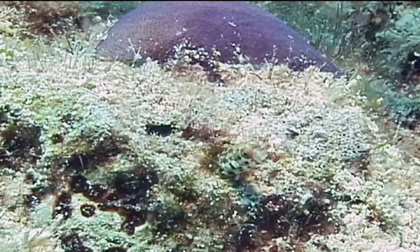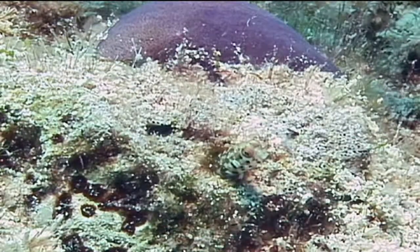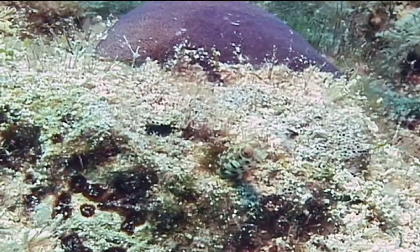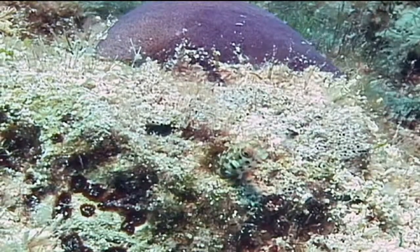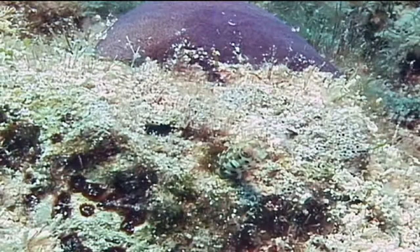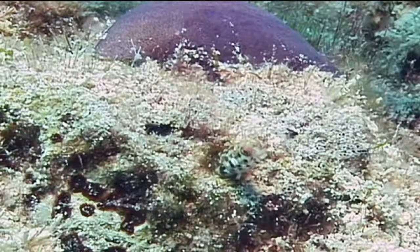Their body color can vary a great deal, ranging from a light tan to a dark brown to yellow, and it's often lighter toward the tail. They have brown and white speckles on their heads and bodies. Males have a dark spot outlined in white on the forward part of their dorsal fins. Females are generally lighter in color, some nearly white. The one in this clip is likely a female.